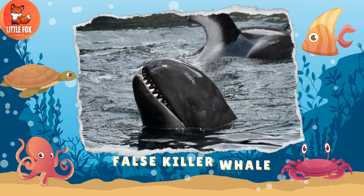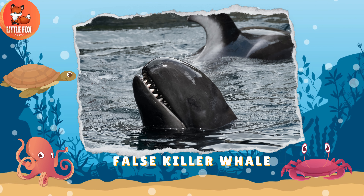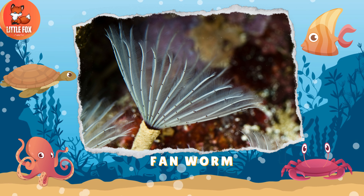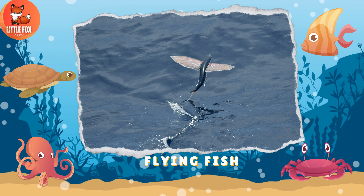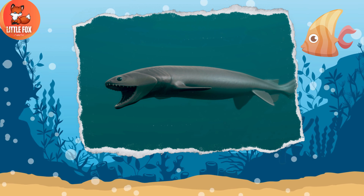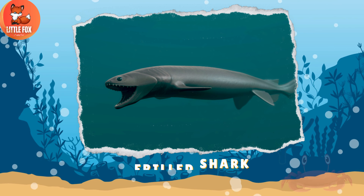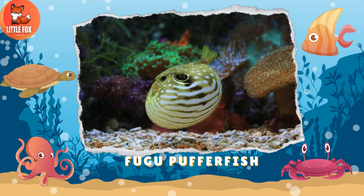Number 39: False Killer Whale. Number 40: Fan Worm. Number 41: Flying Fish. Number 42: Frilled Shark. Number 43: Fugu Puffer Fish.